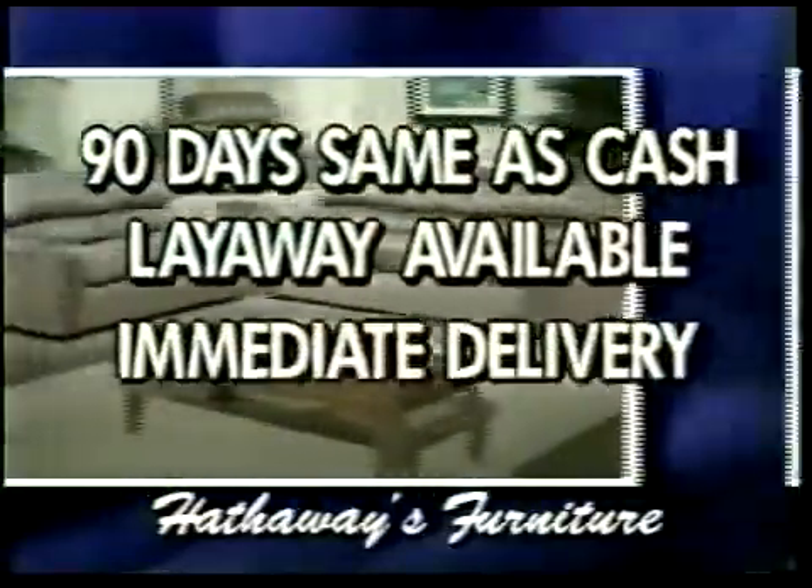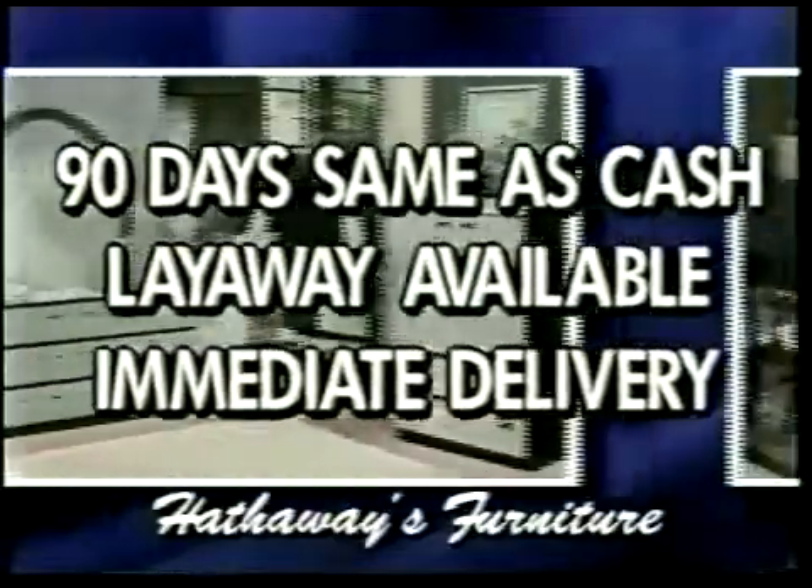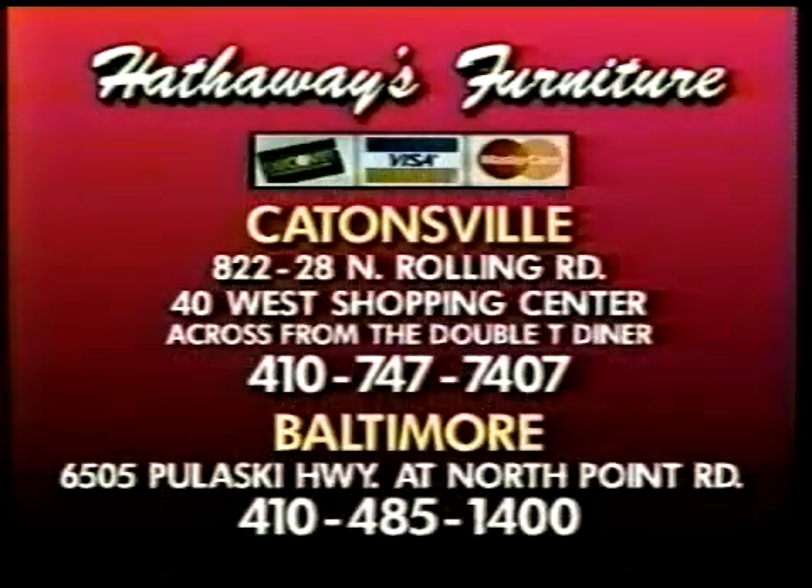And don't forget: 90 days same as cash, layaways available, and we have immediate delivery. Hathaway's Furniture — shop either location.